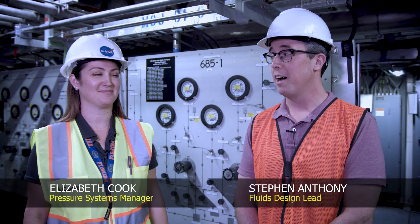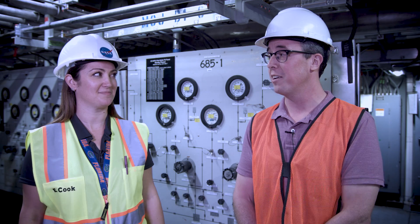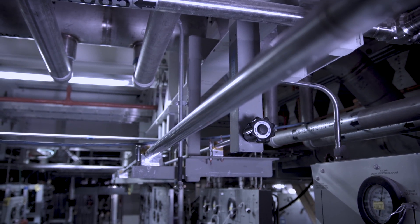On the mobile launcher here, we have dozens of high pressure gas panels. They service the cryogenic systems, environmental life support systems, and other facility systems. And on these panels and between the panels, we have literally thousands of tube assemblies.